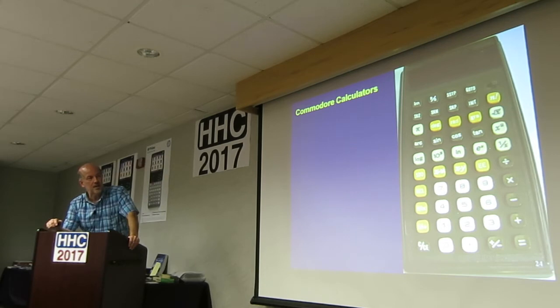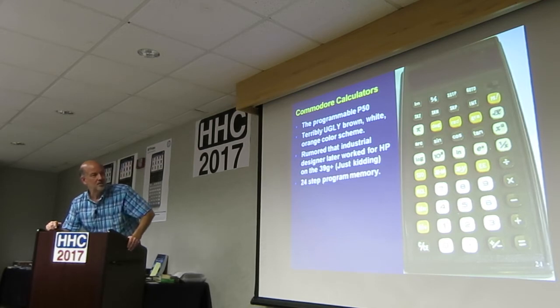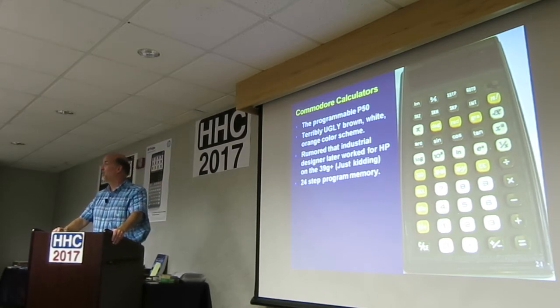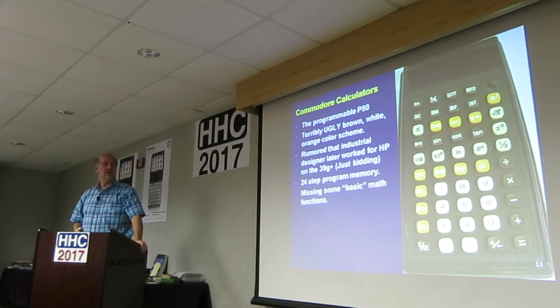Back to calculators — this is the handhelds. This is a programmable, the P50. Terribly ugly, in my opinion — brown, white, and orange color scheme. It's rumored that the industrial designer later worked on the 39G+. Just kidding. It's a 24-step program memory. Why is it called the P50? Maybe 50 is bigger than 24 — that won't work on the next one, you'll see.